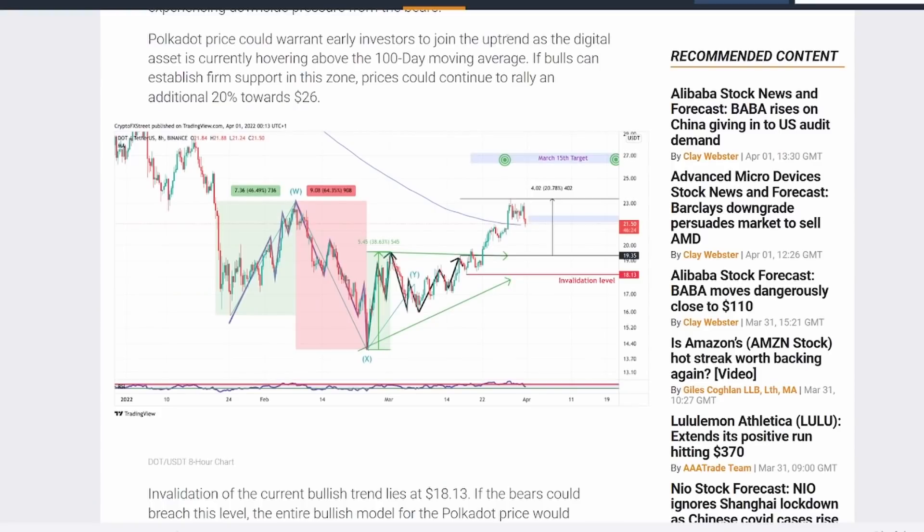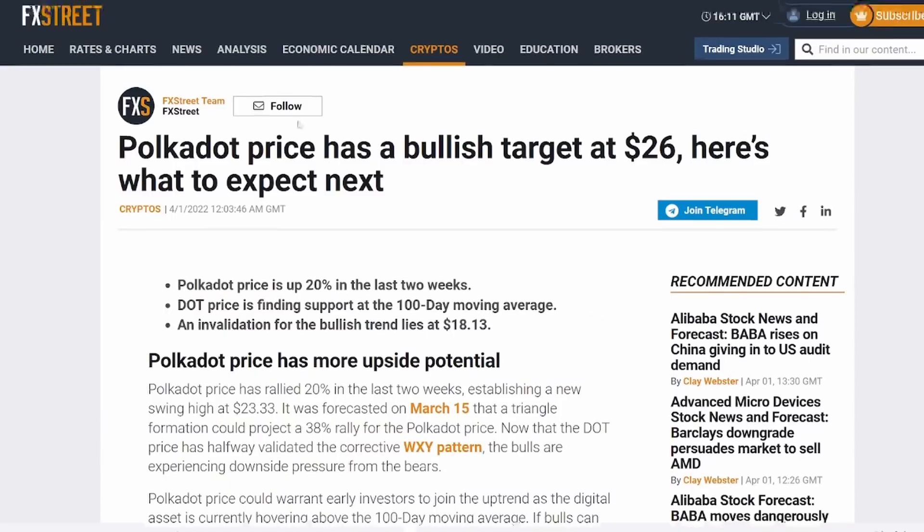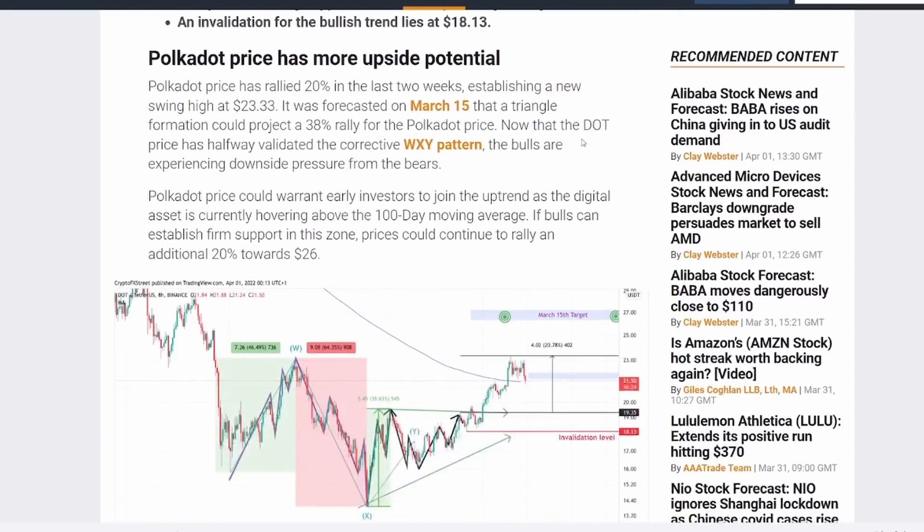The big price to watch if we go on a downward spiral is $18.13. We definitely want to stay above that price target.